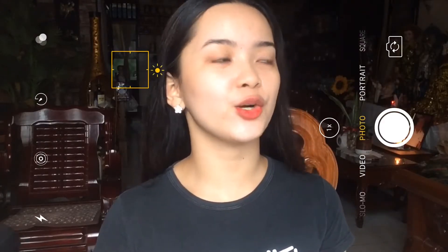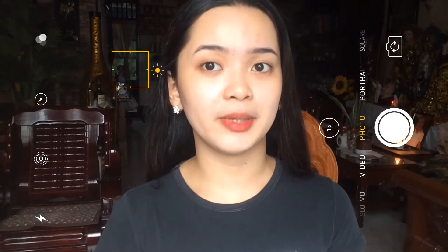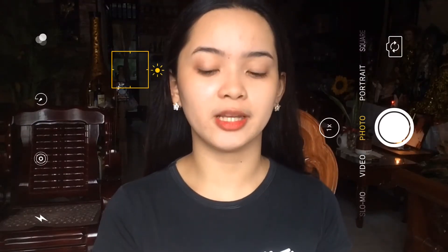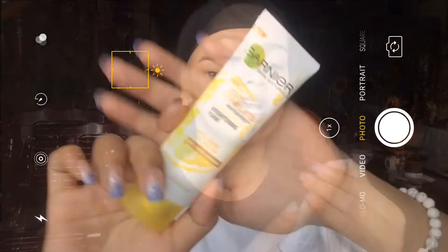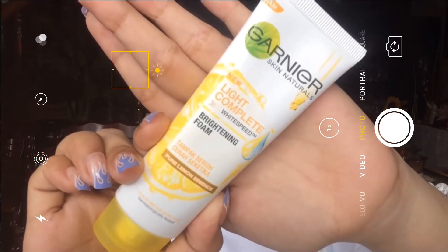Sorry guys, if may naririnig kayong kung ano-ano kasi ang lakas ng ulan and hindi naman natin mapipigilan yan, so dadaretso na lang ako mag-film. Yung first step ko in the morning is nag-ihilamos ako sa itong Garnier Skin Naturals Light Complete Whitespeed Brightening Foam.